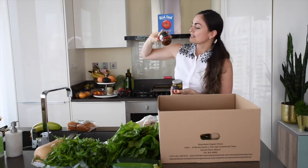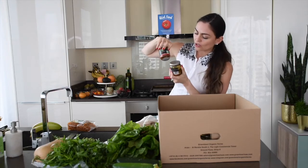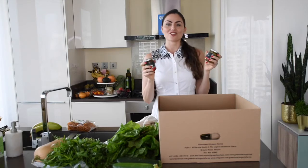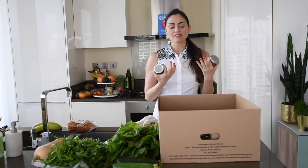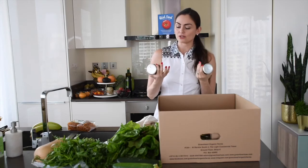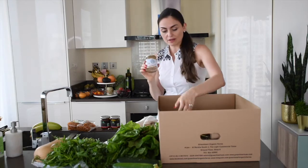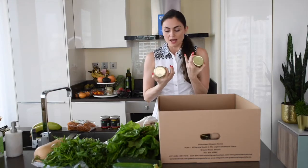This is sundried tomatoes and these are grilled artichoke hearts — two of my absolute favorite foods. So tasty, I can eat these out of the jar. I also like to use them as bases for dips or different dressings because they add a depth of flavor you just don't get from regular tomatoes.